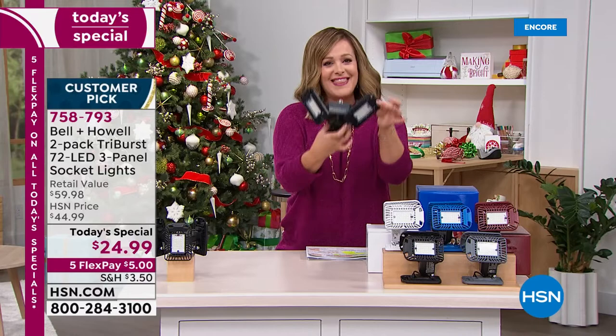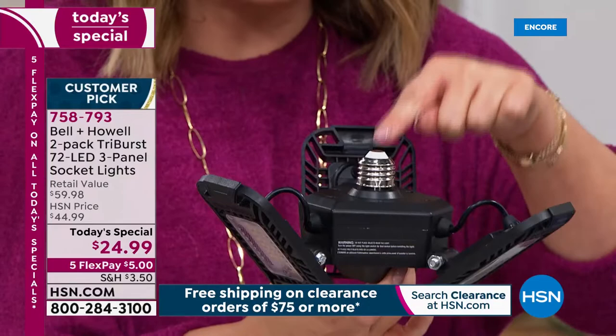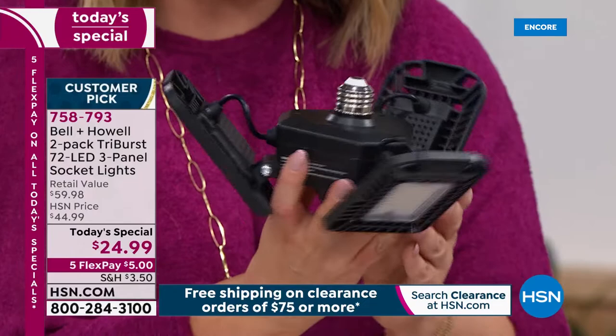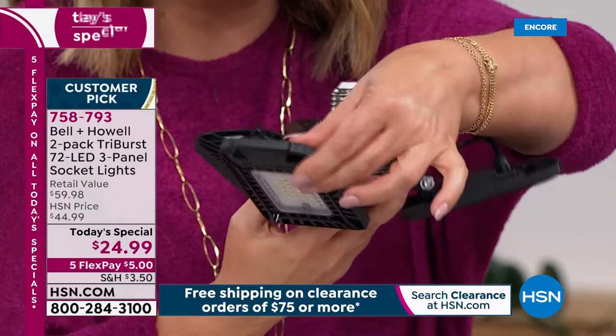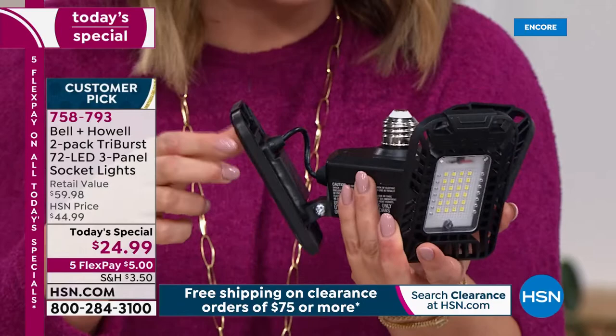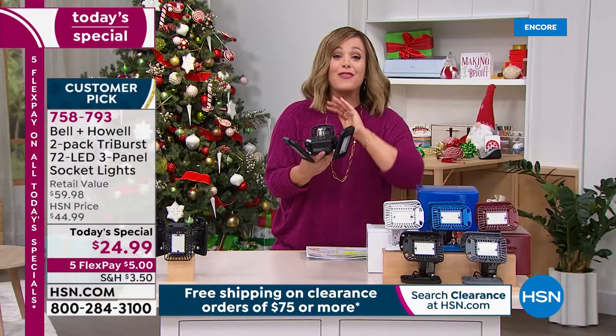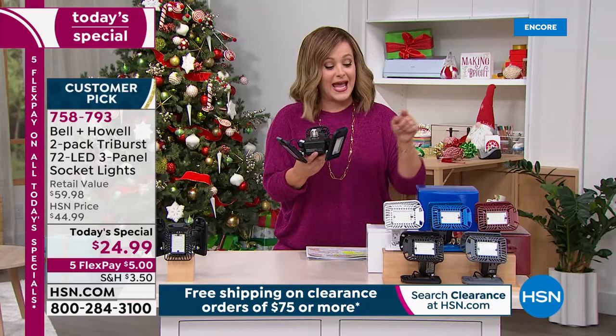Bell and Howell is a legacy brand — they've been around over 100 years and have won awards when it comes to lighting. They've created this amazing light: the Bell and Howell Tri-Burst 72 LED three-panel light. If you can screw in a standard light bulb into a standard socket, you just screw that in and now you've got 2,000 lumens of adjustable light. You can adjust these three panels any which way you need — point them to the darkest area.